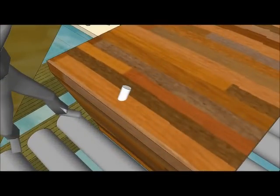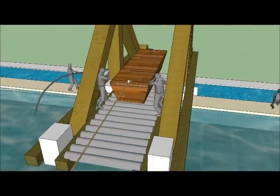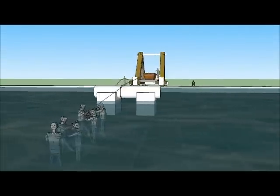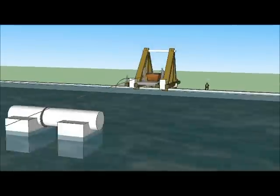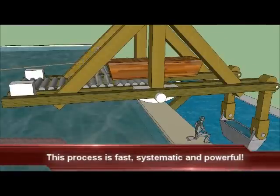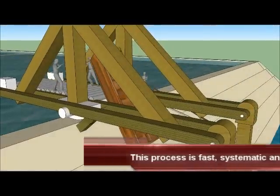A rope is attached to the empty barge. The empty barge is then moved over the side, and workers using the rope control its downward descent to the canal that surrounds the Great Pyramid.